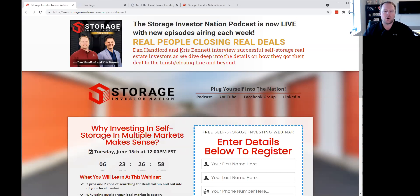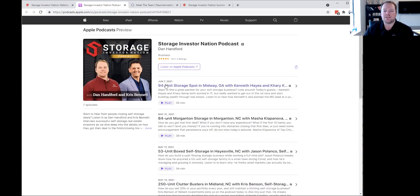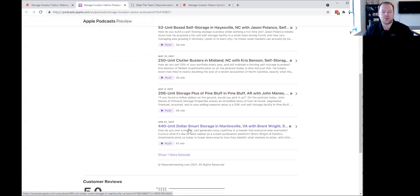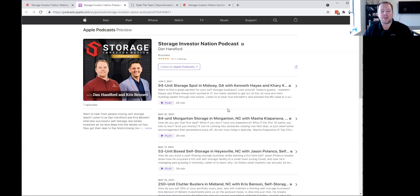We only interview people who are closing real deals. We've already interviewed people who closed a 94-unit storage spot in Midway, Georgia; an 84-unit in Morganton, North Carolina; 53-unit; 250-unit; 206-unit; and a 440-unit Dollar Smart Storage in Martinsville, Virginia. We currently have two ratings on our podcast, and I would highly recommend you go there, subscribe, and please help us out by leaving a review and rating.